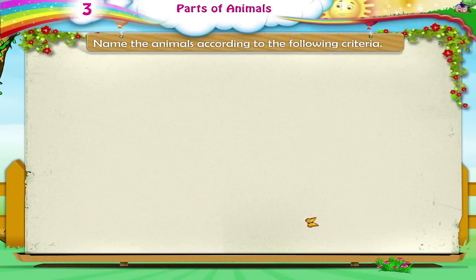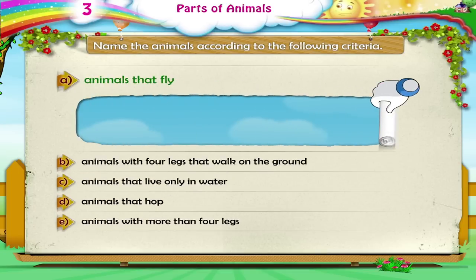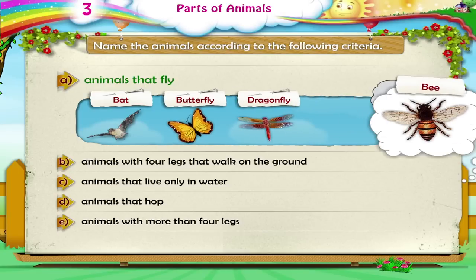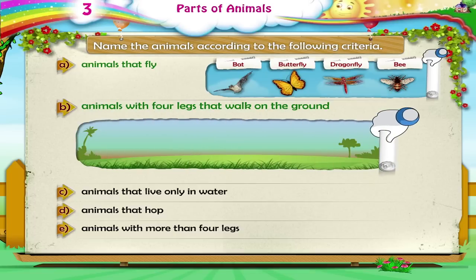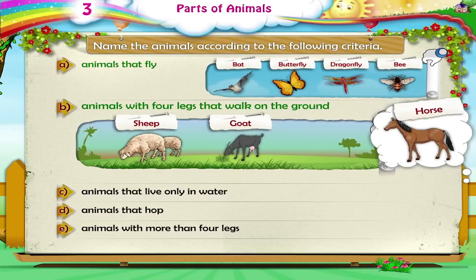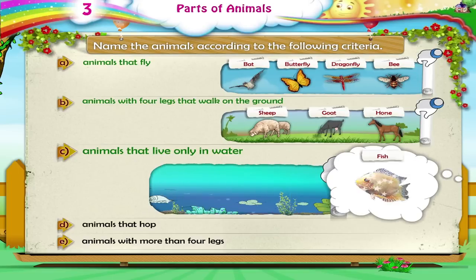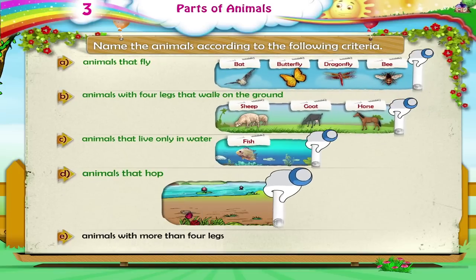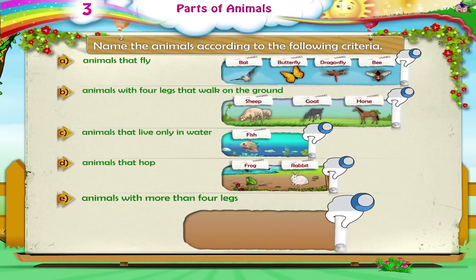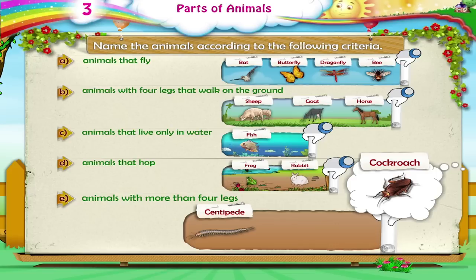Name the animals according to the following criteria. Animals that fly: Bats, butterflies, dragonflies, bees. Animals with four legs that walk on the ground: Sheep, goat, horse. Animals that live only in water: Fish. Animals that hop: Frog, Rabbit. Animals with more than four legs: Centipedes, Cockroaches, Spiders.